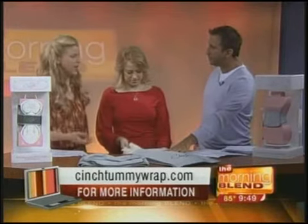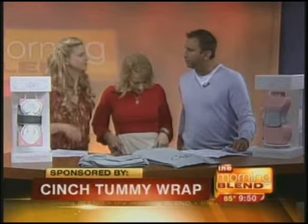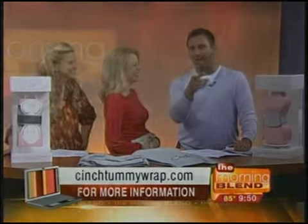Are these good baby shower gifts? Absolutely — I wish someone would have given me one. Besides those 18 million sets of newborn clothes, this would be a great thing for a new mom to show that you care about her and not just the baby. Cinch — cinchtummywrap.com.